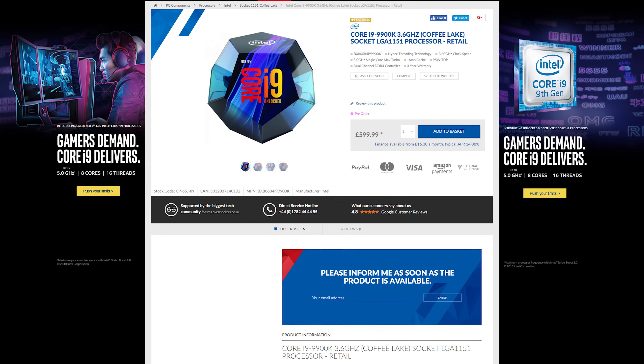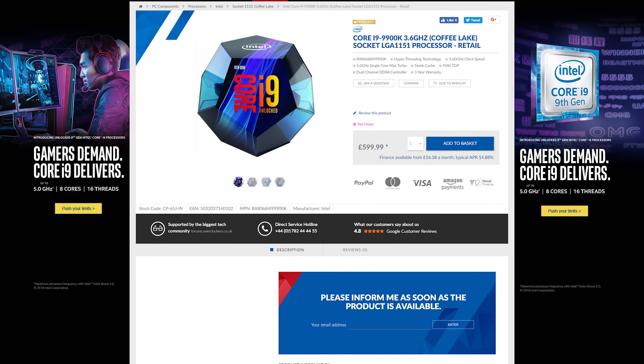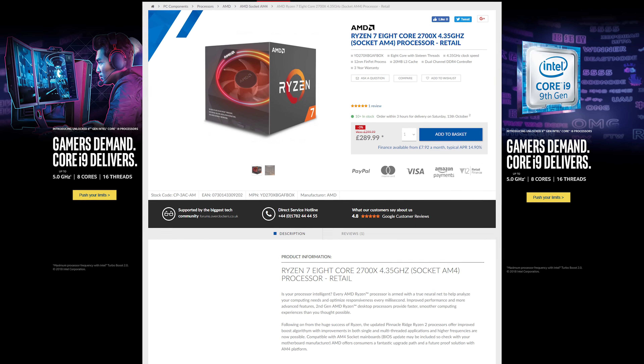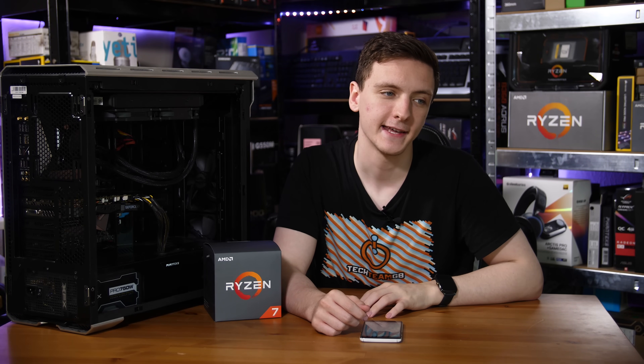The big caveat is that it's literally 100% more expensive. Right now you can buy the 9900K for just shy of £600, or likely around $600 depending on when you watch this. But you can buy an AMD Ryzen 2700X for less than £300 at the time of filming, which means you're getting a 15% performance improvement for 100% more money. So, if you want the best of the best, it's there if you've got the money to spend.